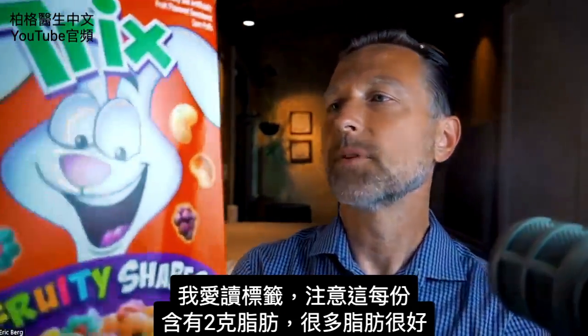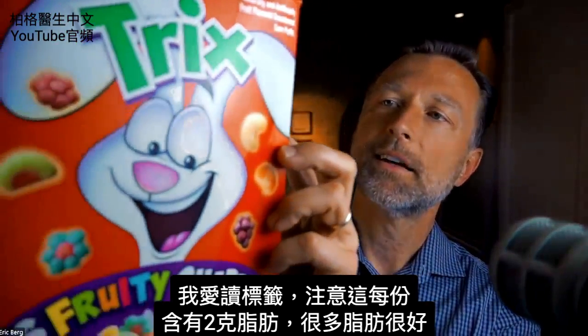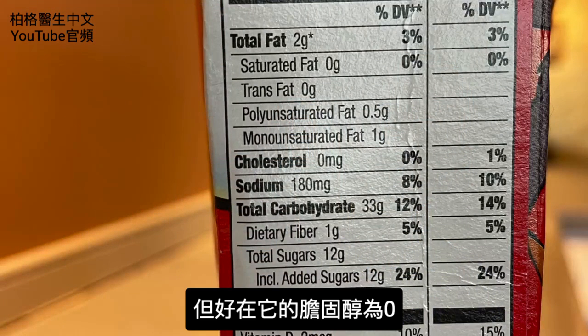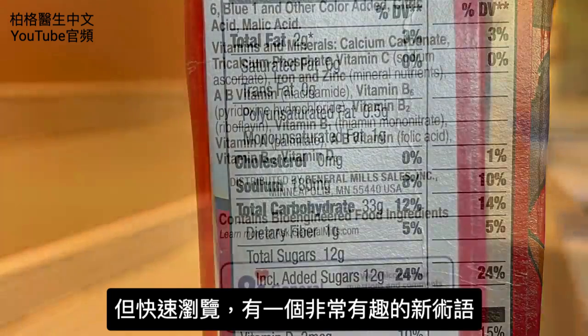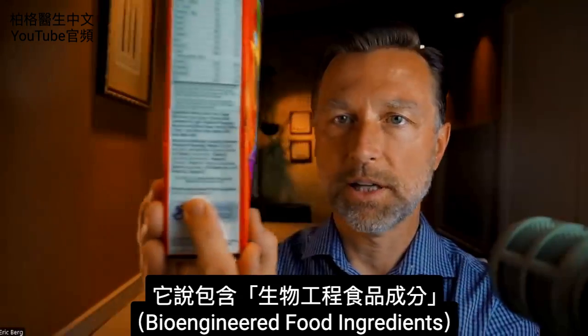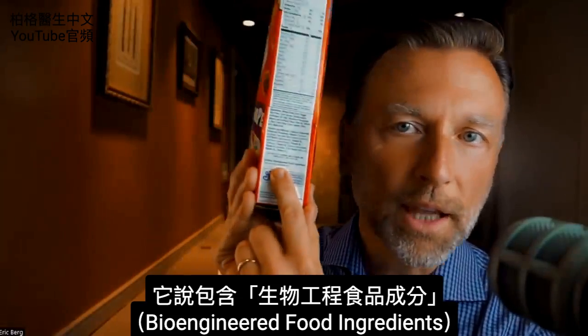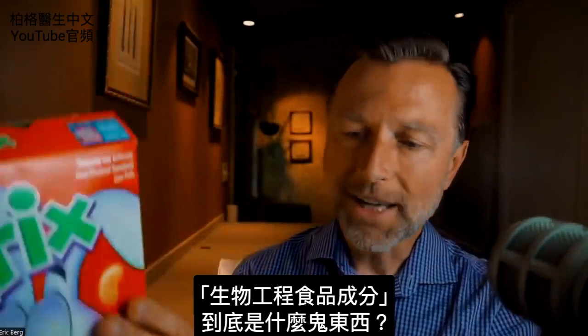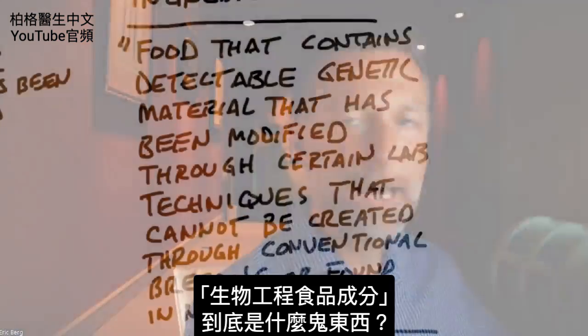This morning when I had my breakfast, I always like to read labels. I noticed that this product had two grams of fat per serving size, which is incredible. But good thing it had zero cholesterol. But if you scroll down, it has this very interesting new term I want to share with you. It says 'contains bioengineered food ingredients.' Bioengineered food ingredients — what the heck is that all about?